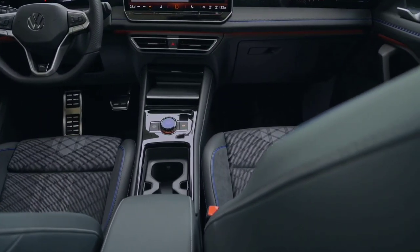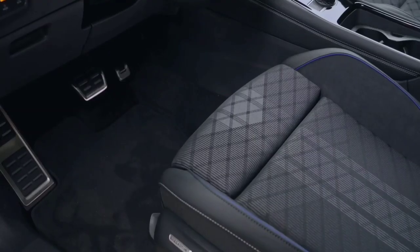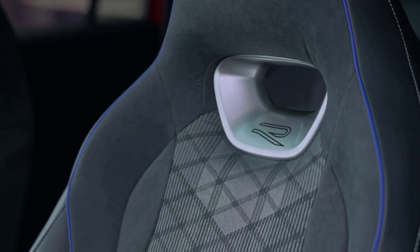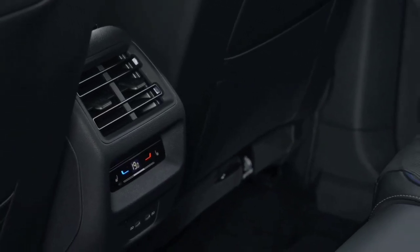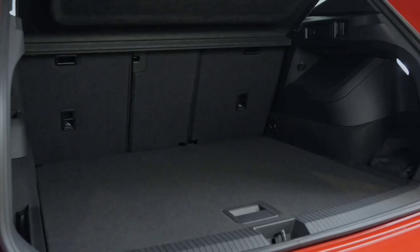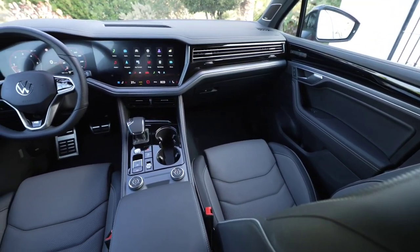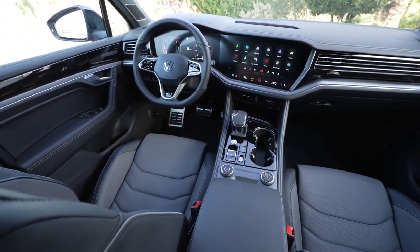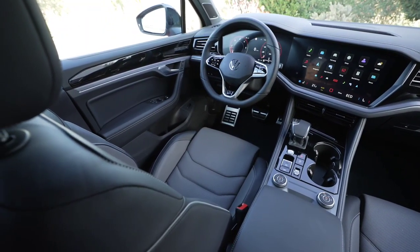The Tiguan has plenty of space for five occupants and the ability to carry an extra two people on shorter trips. In five-seater models, the second row of seats slides to enable boot capacity to be maximized to 615 liters when required, or expanded all the way to 1,655 liters with the seats folded. Volkswagen's larger albeit five-seater Touareg, meanwhile, feels even higher up to sit in. The omission of a third row means there is more rear legroom and headroom, and the boot offers an impressive 810-liter capacity.